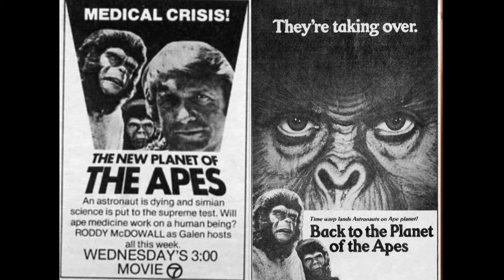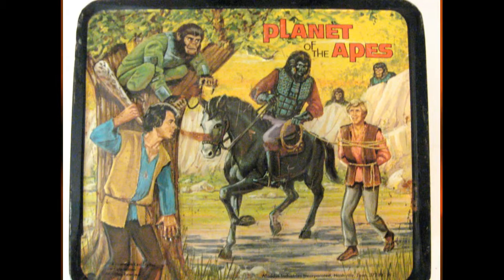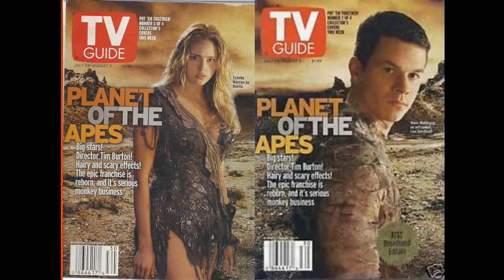The TV series had to be lighter — it was on at 8 o'clock Friday night. You can't have people peeling their faces off or being dissected or having their brains cut into. They knew they had a lot of kids watching. I remember getting into a big fight with my parents because they made me go to church youth group on Friday nights and I wanted to stay home and watch Planet of the Apes — and this was before VCRs. You couldn't control what you watched; you had to be there when they showed it.